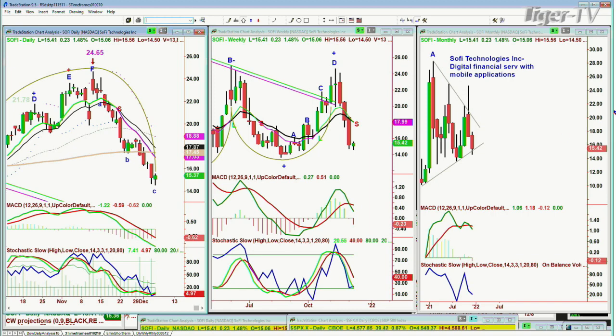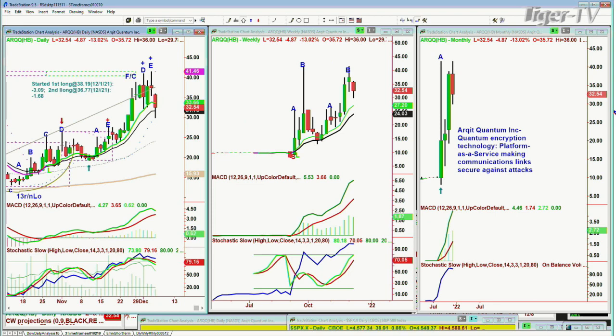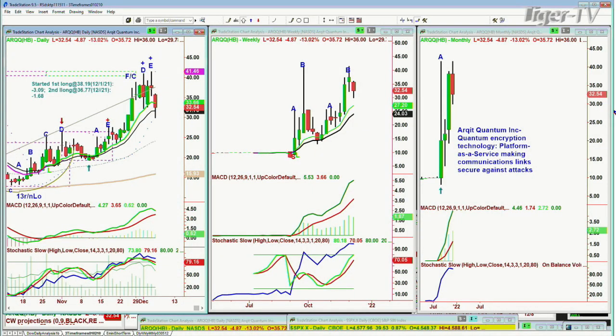Questions from the Tiger YouTube: ARQQ — be real careful. It's at $32.54, down $4.87. Made the leg eat — this is a PT, a digestive phase. Keep it on your list as a buy, but not yet.